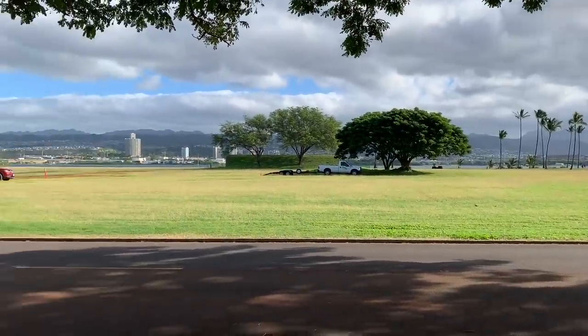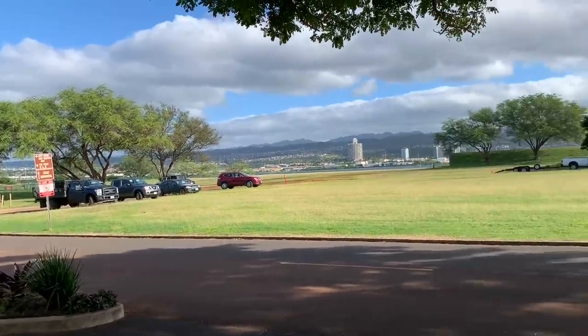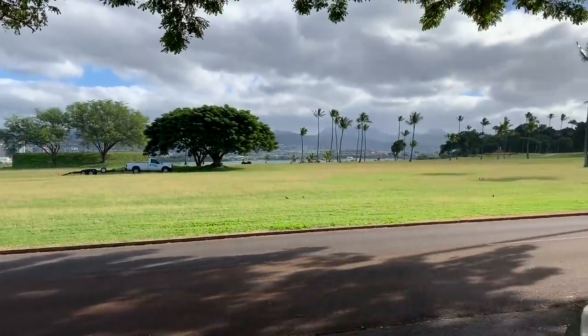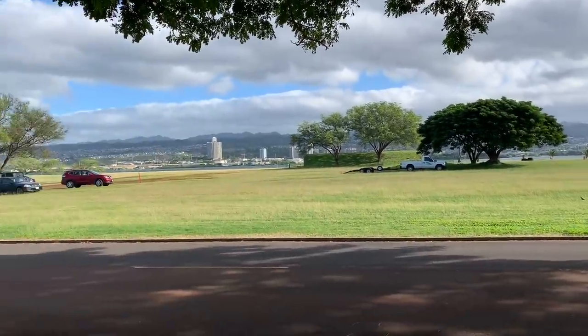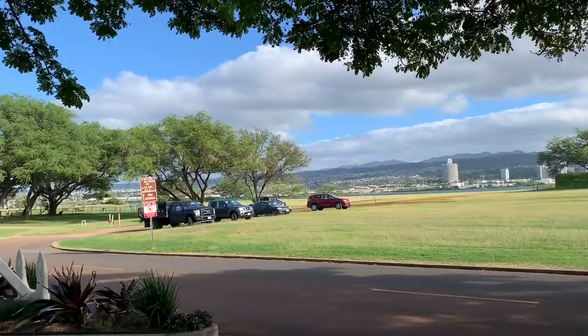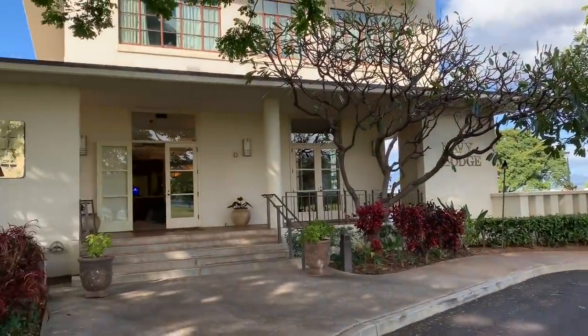All right, so as I said — Pearl Harbor. Looking across to Pearl Ridge and Pearl City. The Aloha Stadium is over there, and the beautiful mountains of Oahu. As you can see, it's a gorgeous day here. And here's the entrance to the lobby of the Navy Lodge.